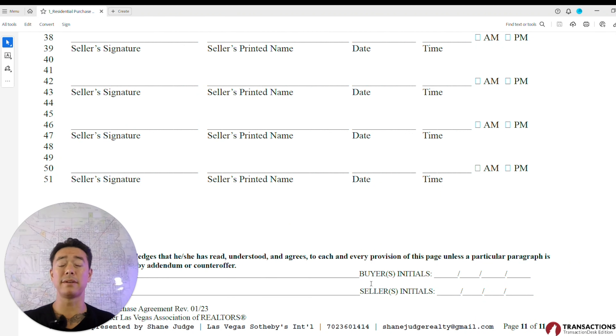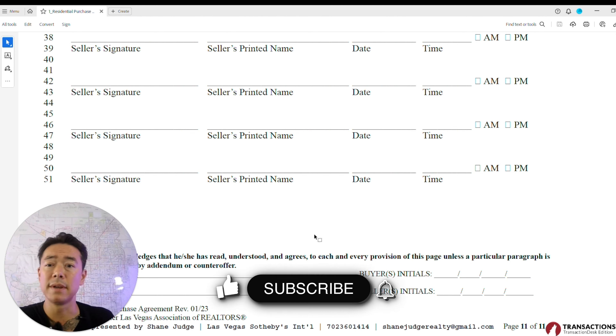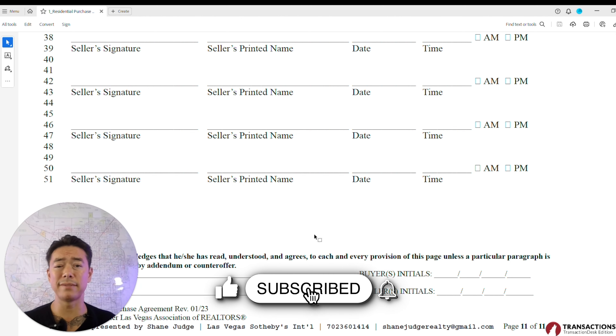That's the residential purchase agreement. I hope you got a lot out of this. If you have any questions, please reach out. I'll be providing more videos on how to fill out these forms because while everyone talks about neighborhoods, when you get into the nitty-gritty of the paperwork it can be overwhelming. If you found this helpful, please like, subscribe, hit that bell, and stay curious — thanks for watching!